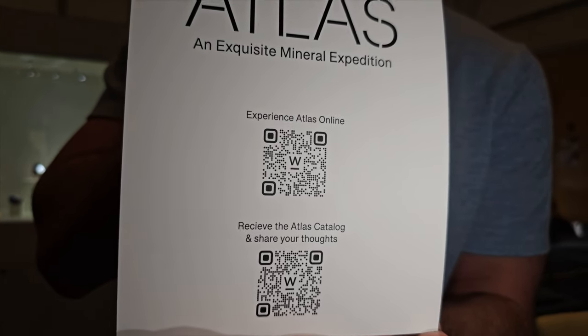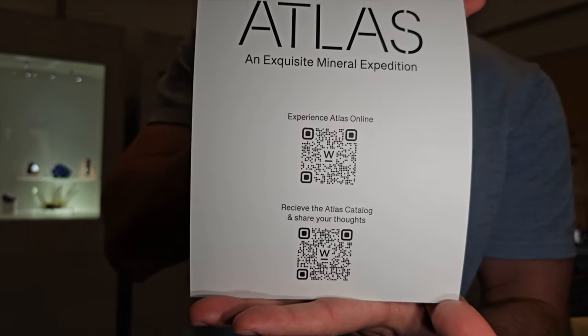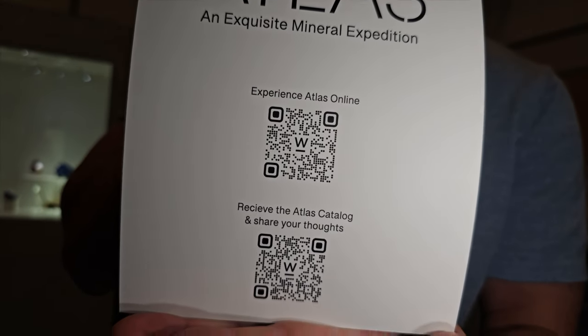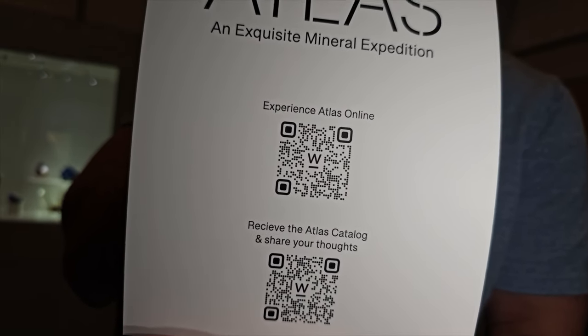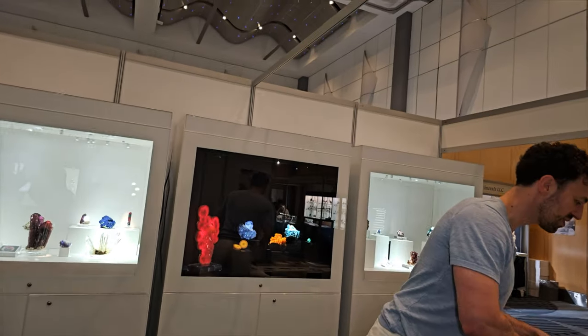The bottom QR code is a fun mineral survey — if you have the time, we'd be delighted if you could do that for us. Hopefully viewers can scan this with their mobile devices right off the screen and go take an early peek at Atlas.